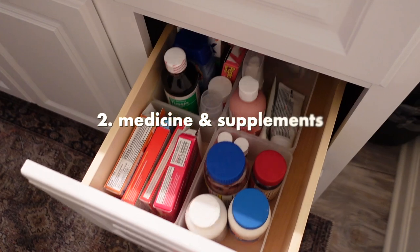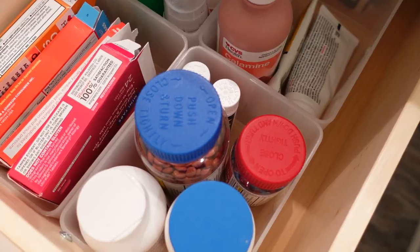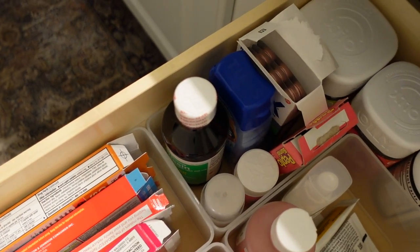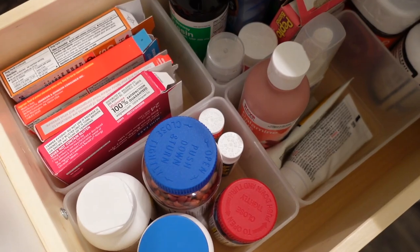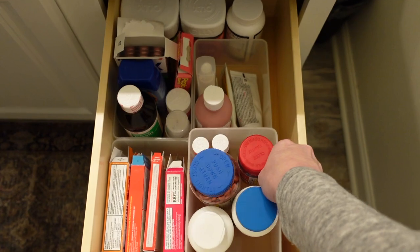The next quick and easy organizing project is medicine and supplements. These seem to accumulate in random places around the house and we never can seem to find them when we need them. By taking all of your medicine and your supplements and storing them all in one easy-to-access place, it's going to make finding what you need a lot easier and help cut down on expiration dates.